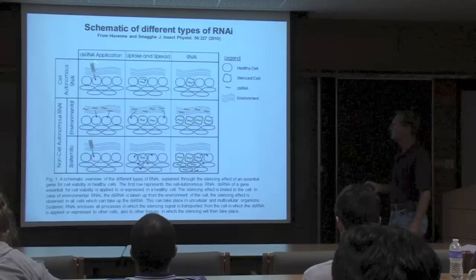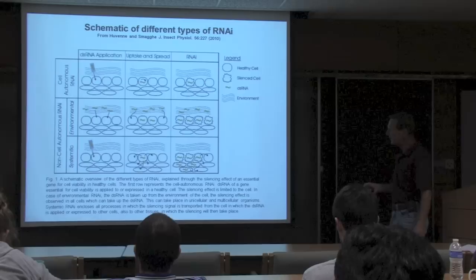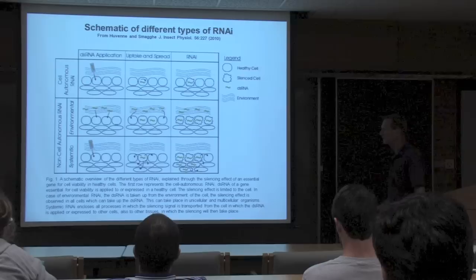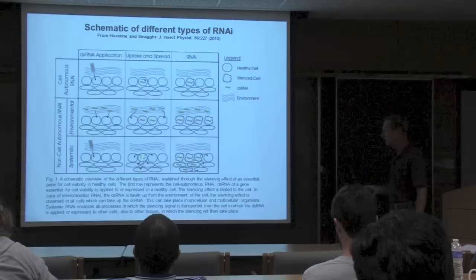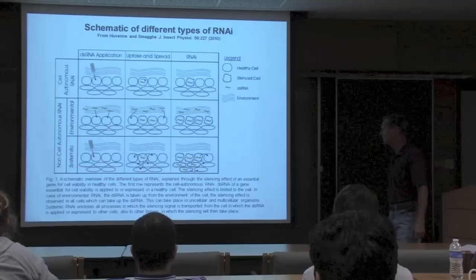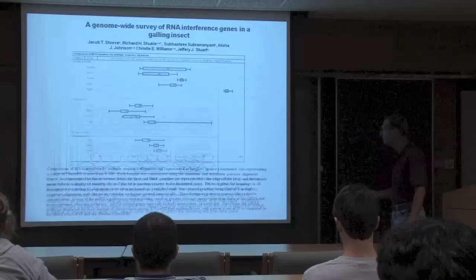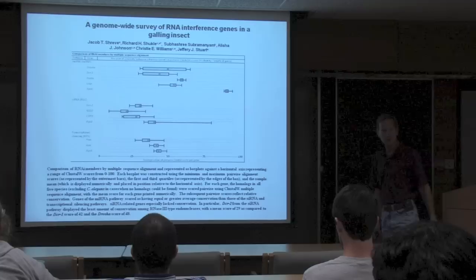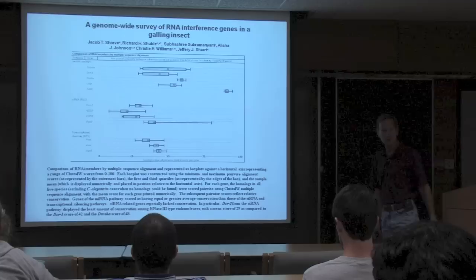Ever since double-stranded RNA was found to silence genes, RNAi has emerged as a very powerful tool for functional genomics. However, with Hessian fly we have had limited success—similar to Drosophila, which also does not show a robust systemic RNAi response like Tribolium. Former grad student Jacob Shreve annotated the RNAi and microRNA pathway genes in Hessian fly, including core miRNA pathway genes: Drosha, Dicer-1, Pasha, Loquacious, and Argonaute-1.